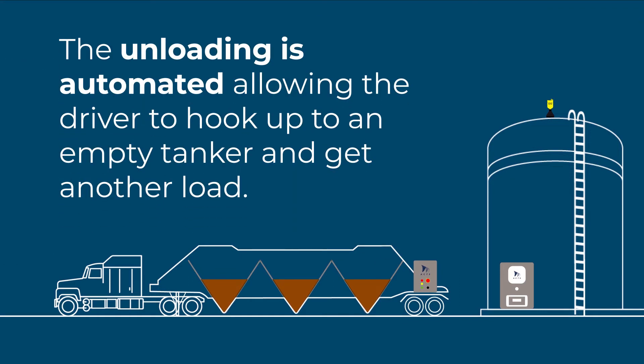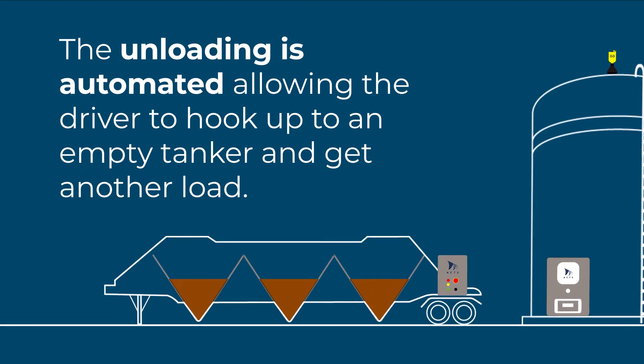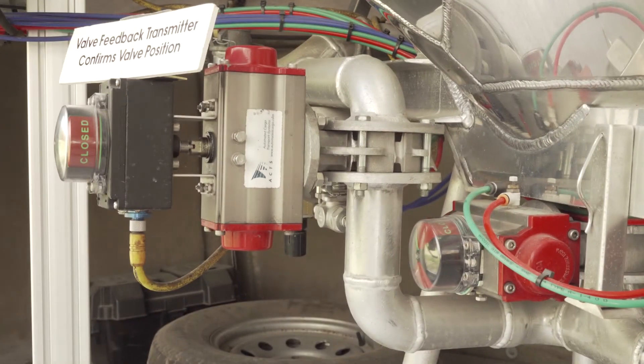The unloading is automated, allowing the driver to hook up to an empty tanker and get another load. Here's how it works. Initiate the unloading cycle by pushing the start button on the silo communication panel. The line valve will remain closed while the blower builds up the needed operating pressure in the tanker. The line valve will open to make sure the line is clear and free of obstructions.